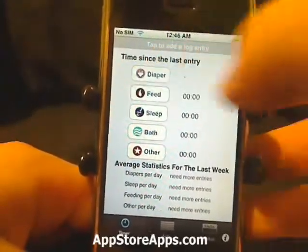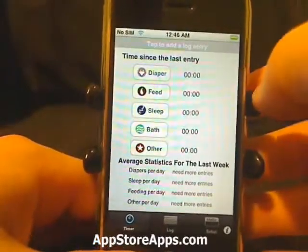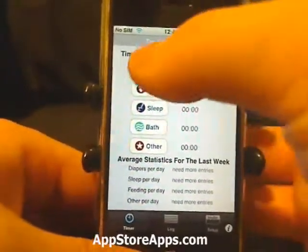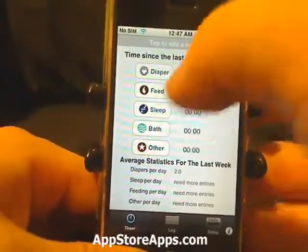All you have to do is touch any of these whenever you do it. Say you just changed the baby's diaper — you open up the application and hit Diaper and it will record the time for that.